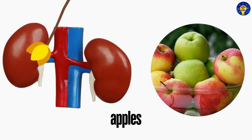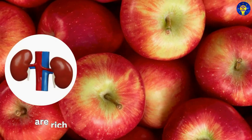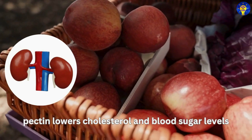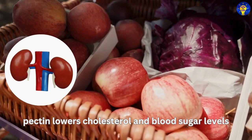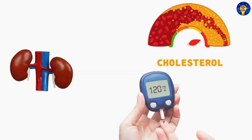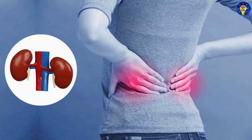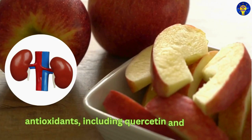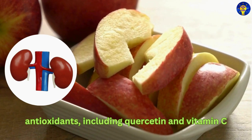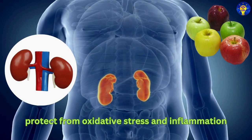4. Apples. Research has found that apples are rich in soluble fiber, particularly pectin, which helps in lowering cholesterol and blood sugar levels. And this is beneficial for kidney health, as high cholesterol and blood sugar levels can lead to kidney damage over time. Furthermore, the antioxidants in apples, including quercetin and vitamin C, also protect the kidneys from oxidative stress as well as inflammation.